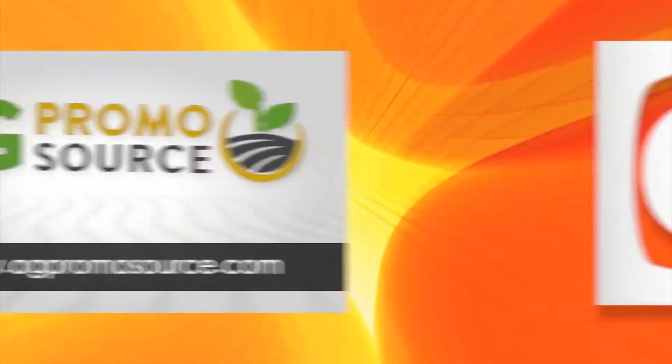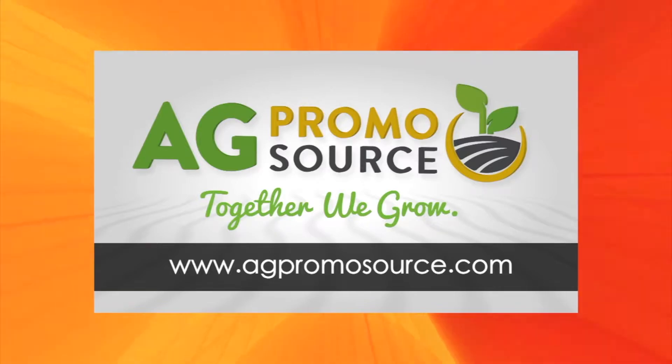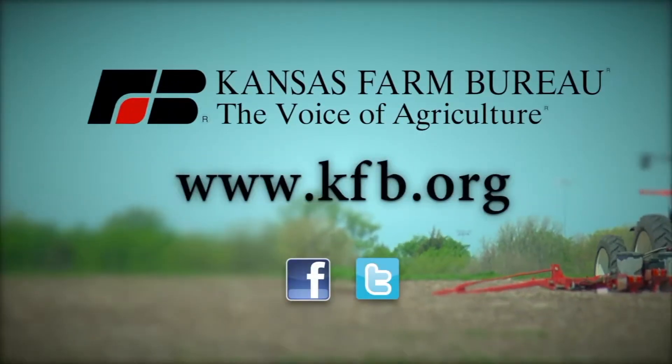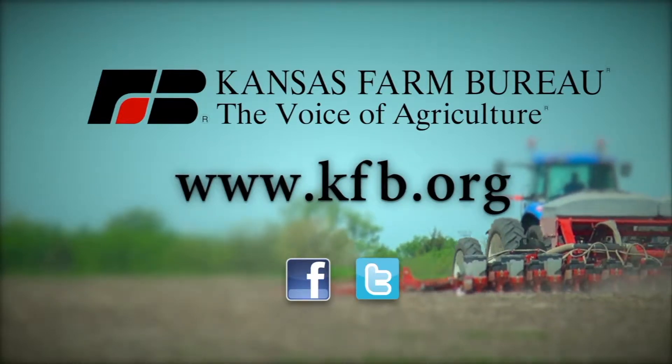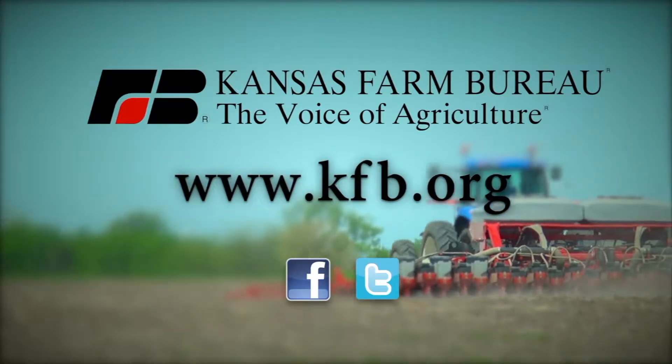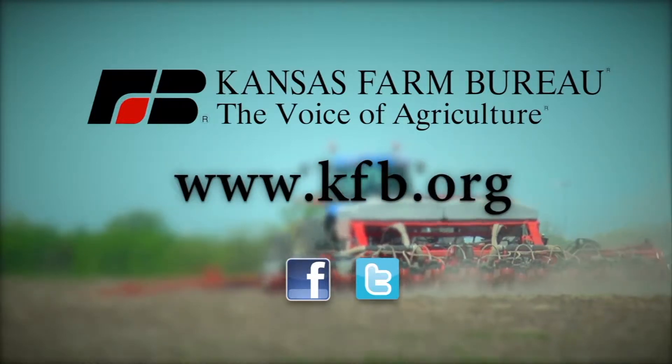Closed captioning brought to you by AgPromoSource. Together we grow. Learn more at AgPromoSource.com. This segment brought to you by Kansas Farm Bureau, the voice of agriculture. To join today or for more information, go to KFB.org or find us on Facebook and Twitter.